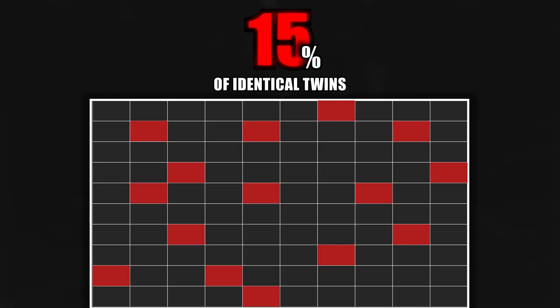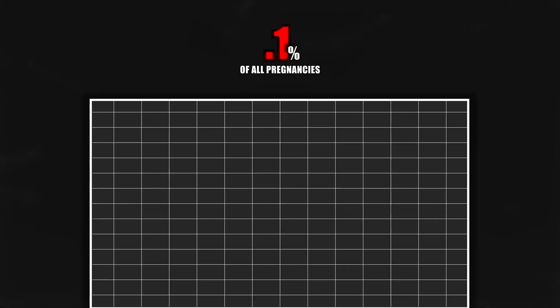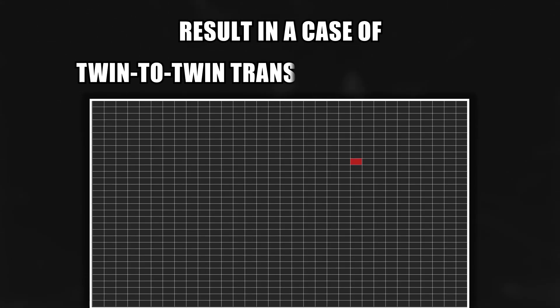In simple terms, 15% of identical twins, around 3% of all twins, or slightly less than 0.1% of all pregnancies will result in a case of twin-to-twin transfusion syndrome. That's almost one case in every 1,000 pregnancies. Why should we all care about this? Great question. The main reason you all should care about a condition so rare is because of the massive implication it can have on those diagnosed.